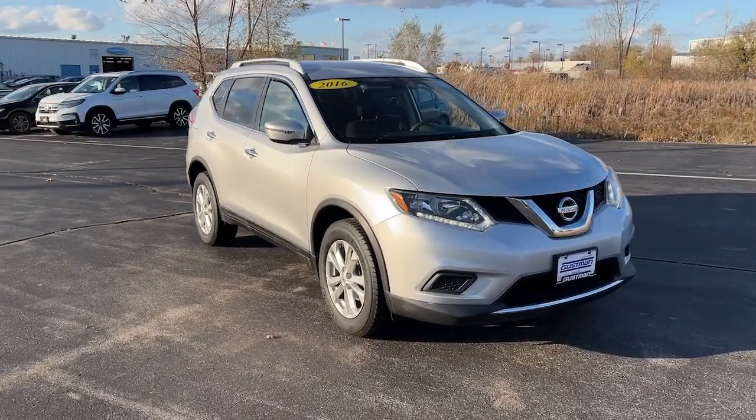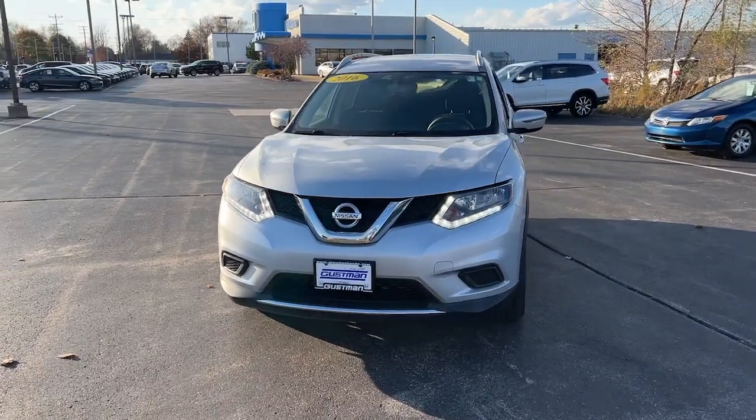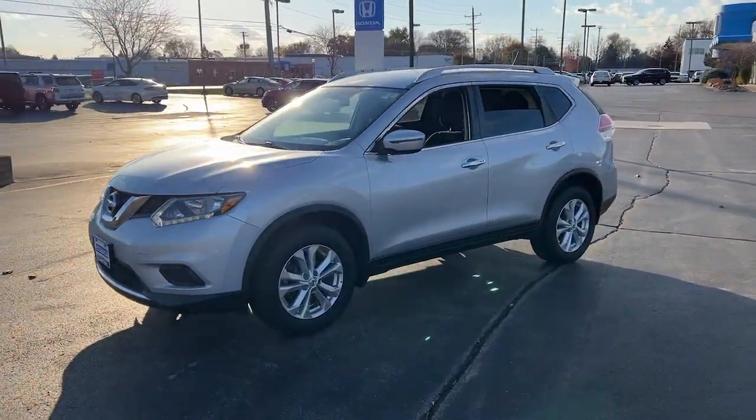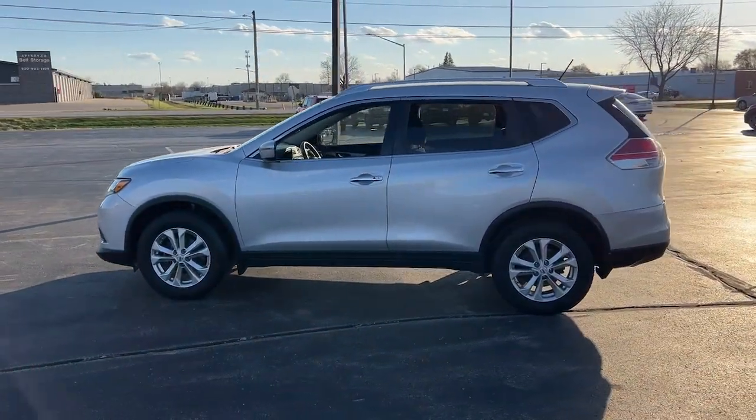You just found the 2016 Nissan Rogue. This feature-rich Rogue adds confidence and convenience to everyday life. Standard driver-assist safety tech, large cargo capacity, and spacious seating have your back wherever the road may lead.